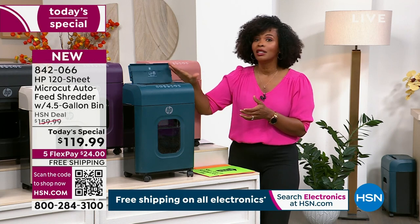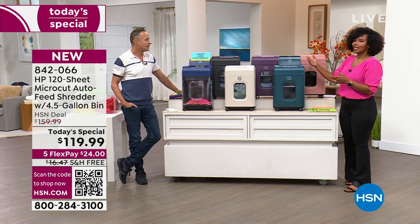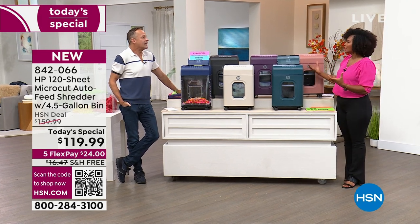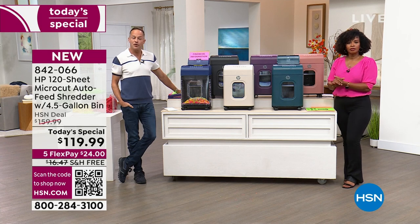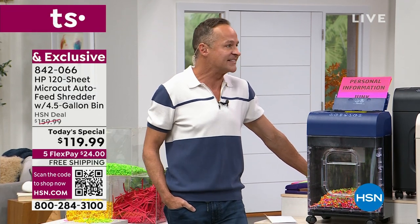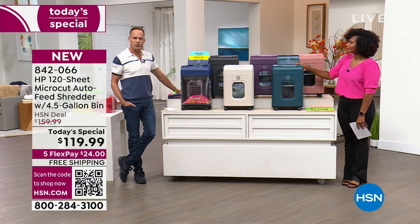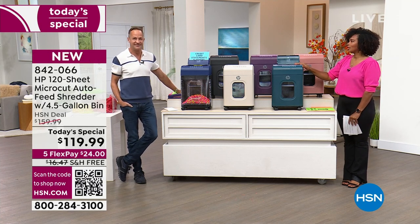When you hear HP you know it's quality — many of us have had HP computers and printers in our homes for years. HP is the number one manufacturer of computers and printers in America, the name most of us trust for home office needs. Aaron, thank you so much. He'll be back at 3 o'clock.